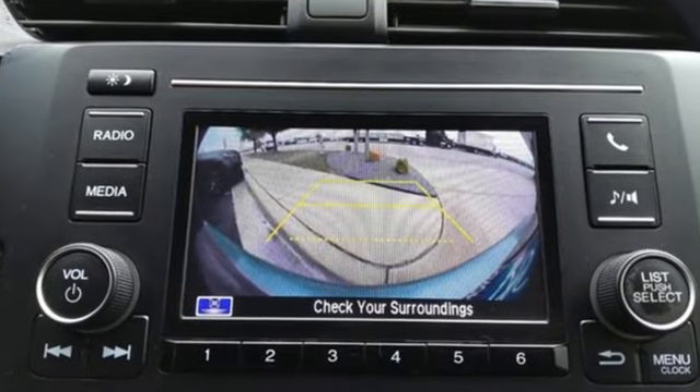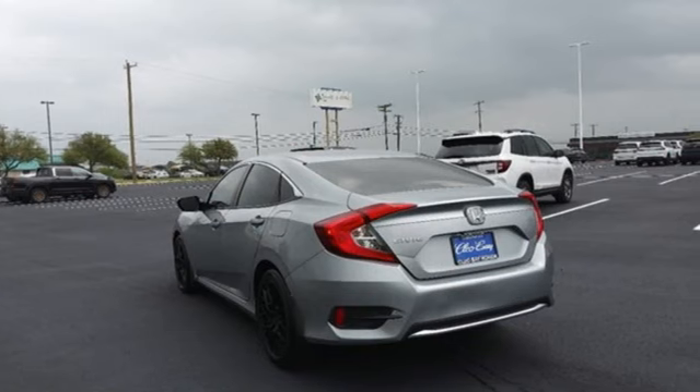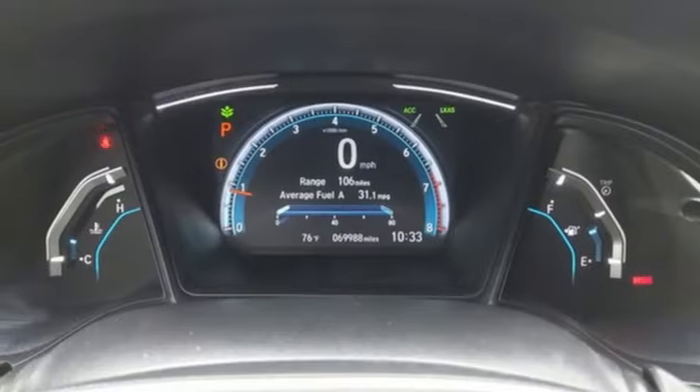Streaming audio, wireless phone connectivity, air conditioning, USB port, manual tilting steering column, continuously variable automatic transmission, gas pressurized shocks, and i4 engine.